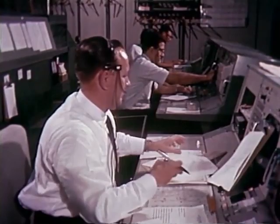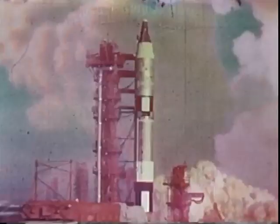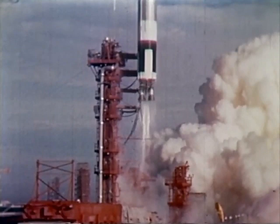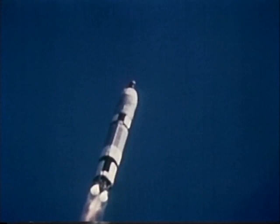Mr. Kraft wants to launch at 8:27 Eastern Standard Time. Some four seconds before that, we'll be looking for ignition. The spacecraft is already on internal power. On my mark, 20 seconds. Mark. Go. Five, four, three, two, one. Ignition. Engine start. Twenty-seven seconds after the hour.